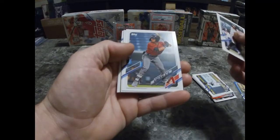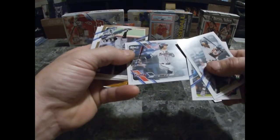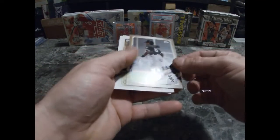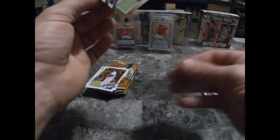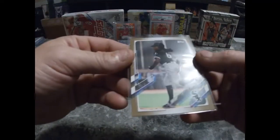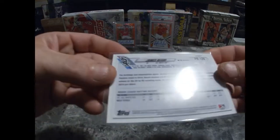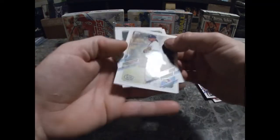O'Neil Cruz. This one's numbered out of 50 — James Beard with the White Sox, number 30 of 50. Not bad — two numbered cards!